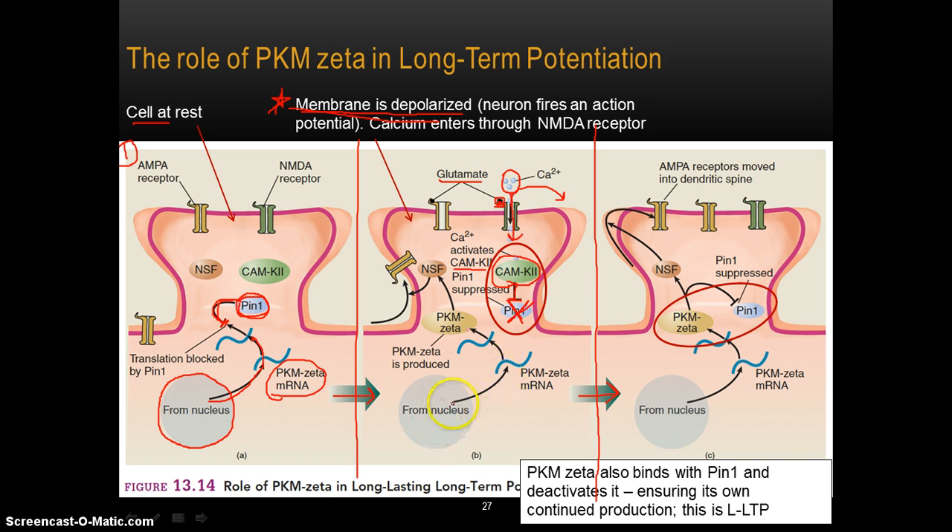All of this messenger RNA for PKM-zeta that's being sent from the nucleus is now able to be synthesized into actual PKM-zeta, because PIN1 has been shut off — and PIN1 was formerly preventing or blocking the synthesis and creation of PKM-zeta. So now we have PKM-zeta being formed in the dendritic spine.